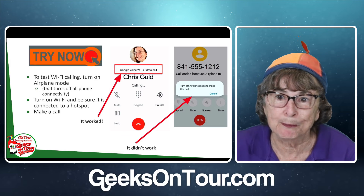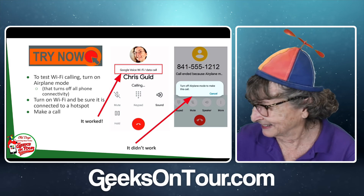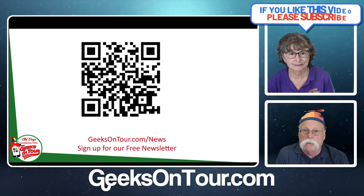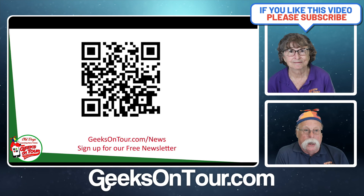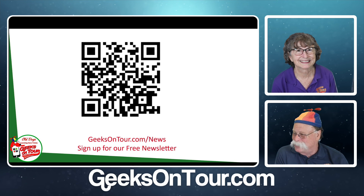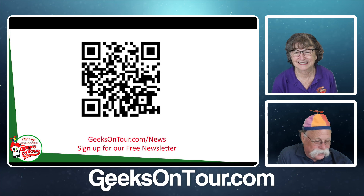Just a good thing to do before the next outage. We do invite you to sign up for our newsletter — if you're not already signed up, you can get that at geeksontour.com/news or use your phone to scan the QR code.